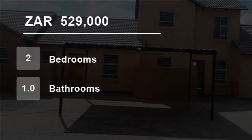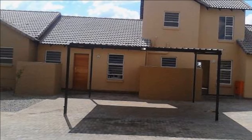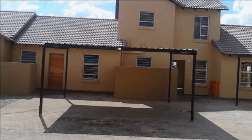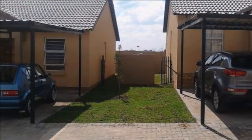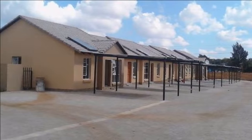Welcome to this two-bedroom house for sale in Albertsdal, Alberton, South Africa for R529,000. Two-bedroom units are R529,000. Type of property: apartment.